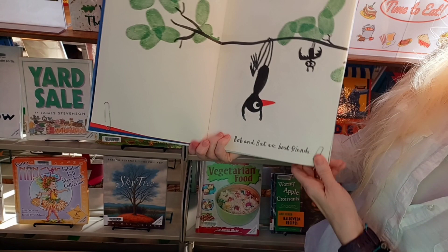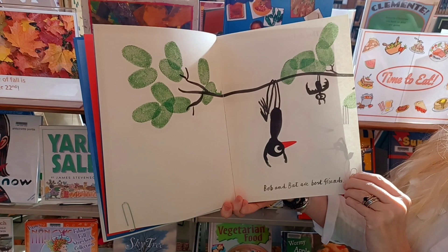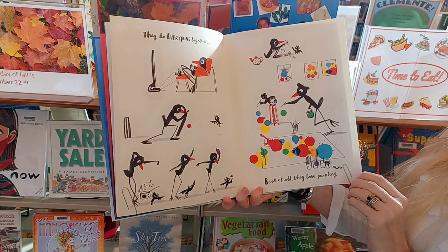And so we begin. Bob and Bat are best friends. There they are hanging out in a tree. They do everything together. Best of all, they love painting.